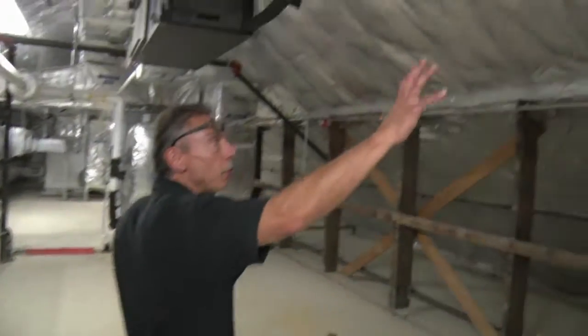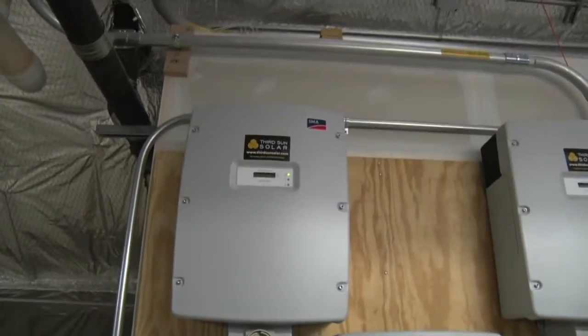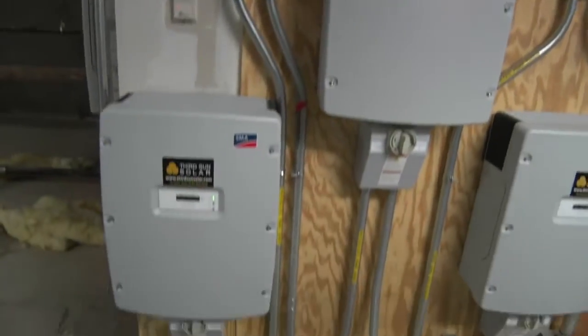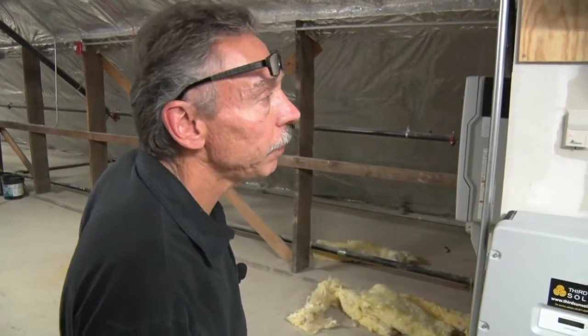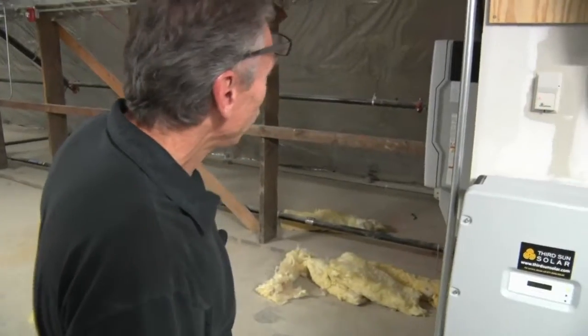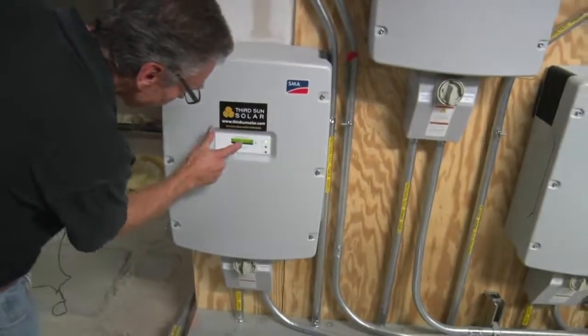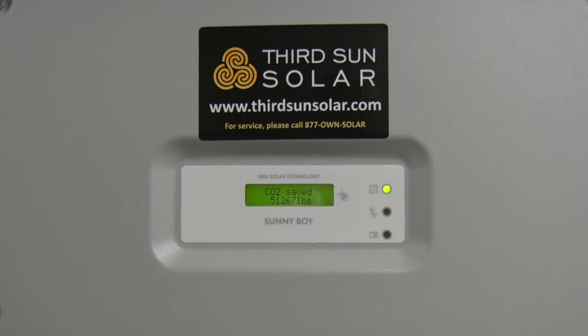These are the inverters for the solar array on the roof. It's a 50-kilowatt system providing about 58,000 kilowatt-hours of electricity every year. You can tap on each inverter's screen and it'll scroll through showing how much energy it has produced as well as how much carbon you've avoided.